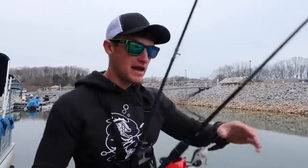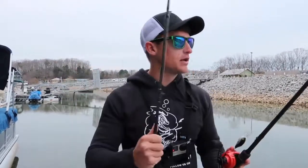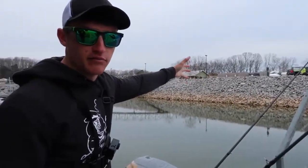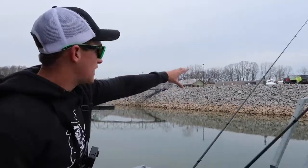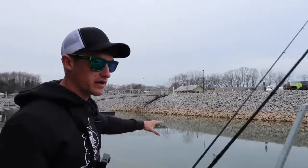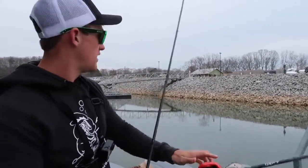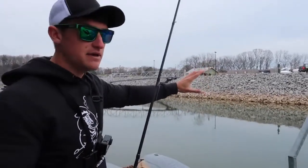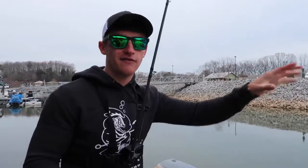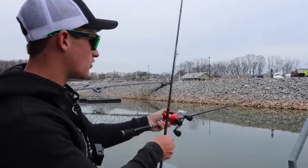I was throwing this crankbait and I did have a bite — he came up and tried to eat it, swirled on it, was like two and a half pounds, actually a fat spot. So here's what I want to talk about: I can't walk down these rocks or I'd fall and die. If you're fishing from the bank — actually standing on the bank, not on a dock — I highly suggest starting with a bait that you can cover parallel to those rocks. Start off with a crankbait throwing parallel with those rocks to catch as many fish as you can on the bank.